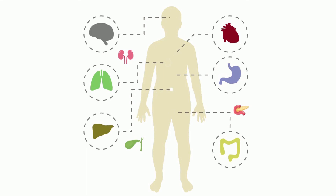Most organs play a role in organ systems, which work together to perform specific functions. Let's have a look at the organs again.